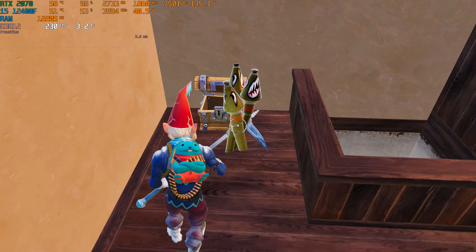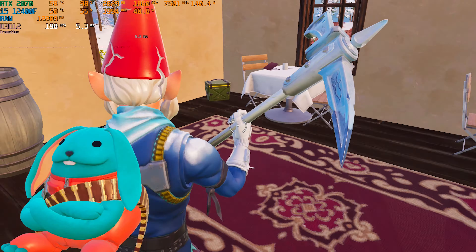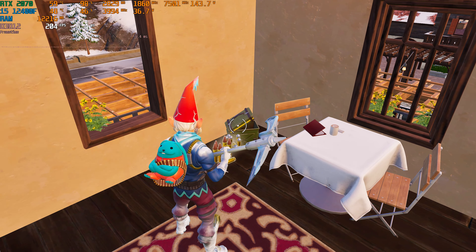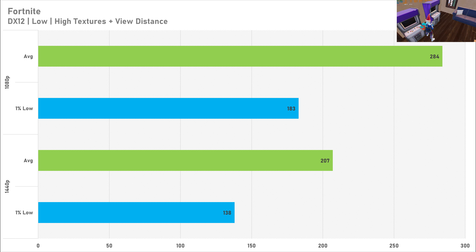Performance also looked great in Fortnite. At 1080p you're set for a 240Hz experience, getting 284 FPS on average with a very smooth 1% low of 183 FPS. At 1440p it's good enough for a 144Hz experience with 207 FPS on average and a 1% low of 138 FPS. So if you want to get into streaming or competitive play, the RTX 2070 is perfectly fine for Fortnite.